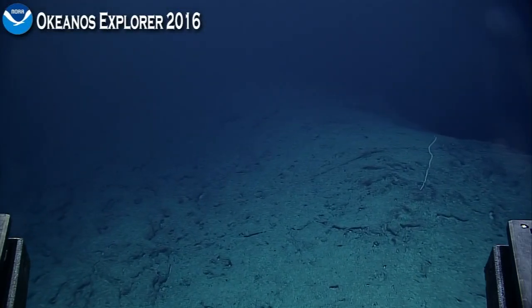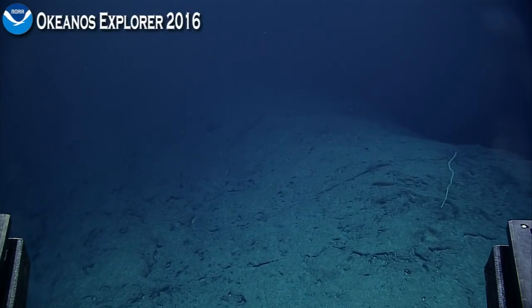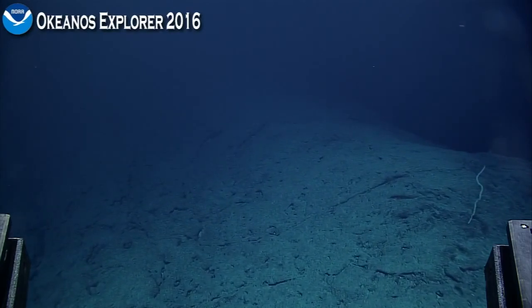The ridge is tending toward the west. Copy that — get right up on top of it. That sounds good because the ridge is zigzagging up.